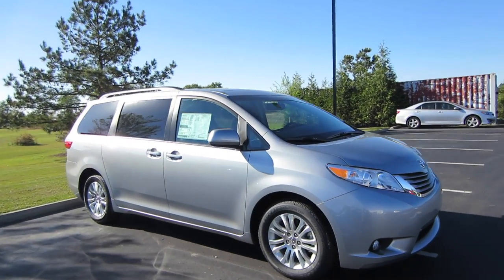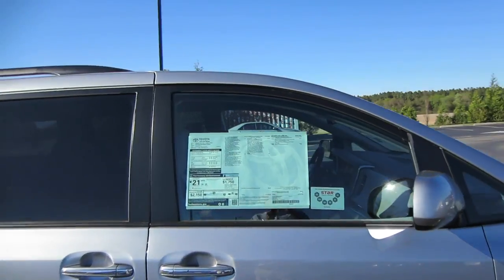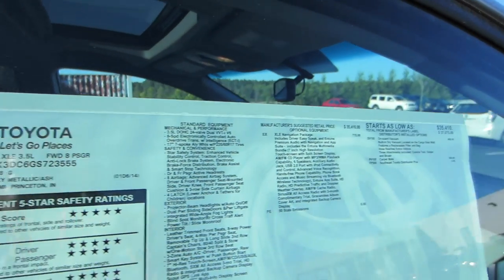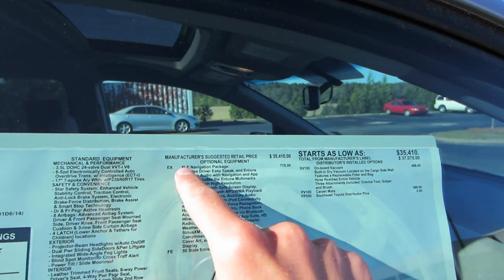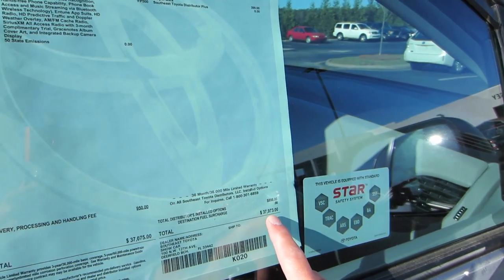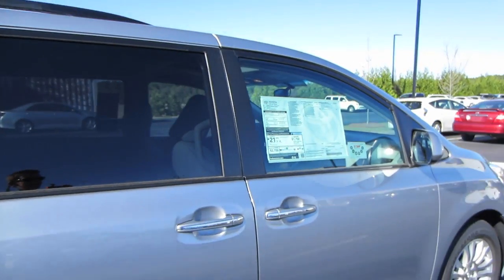This particular one is in Silver Sky Metallic and you do have the ash leather interior. Coming to your window sticker, we have a 2016 Sienna XLE. This particular one is front-wheel drive. In your options you have the XLE navigation package, the onboard vacuum and carpet mats, for a total of $37,973. Gas mileage is going to be 18 city and 25 highway.